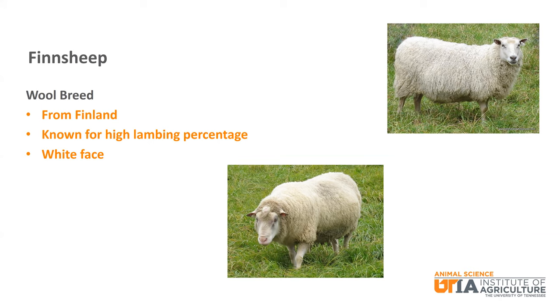The Finn sheep is a white faced breed from Finland. It is known as a very prolific breed with a high lambing percentage. Triplets and quadruplets are normal for this breed.